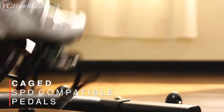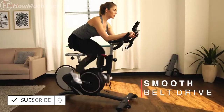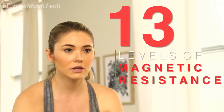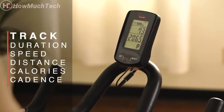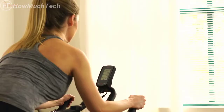Enjoy a smooth ride with the modern flywheel powered by a quiet and durable belt drive system. Push yourself as you decrease and increase the tension with 13 levels of magnetic resistance.